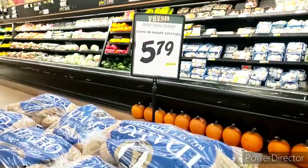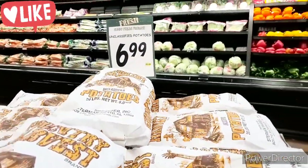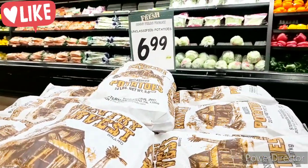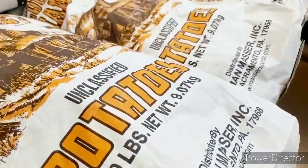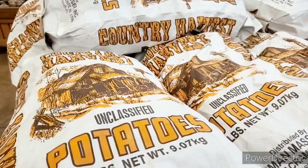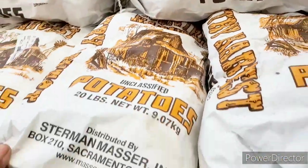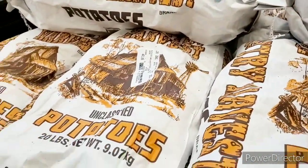These potatoes over here are $5.79. Then they have a 20-pound bag — it says 'uncertified potatoes,' I don't even know what that means. It says 'Country Harvest,' maybe it's from the country. That's not too bad for that price, but is it good? We're going to take our chances on these potatoes. They look farm-grown, so for $6.99 you cannot beat it.